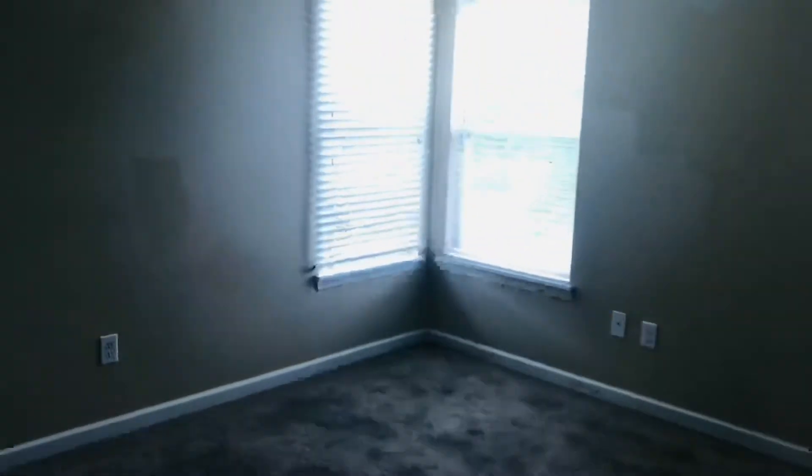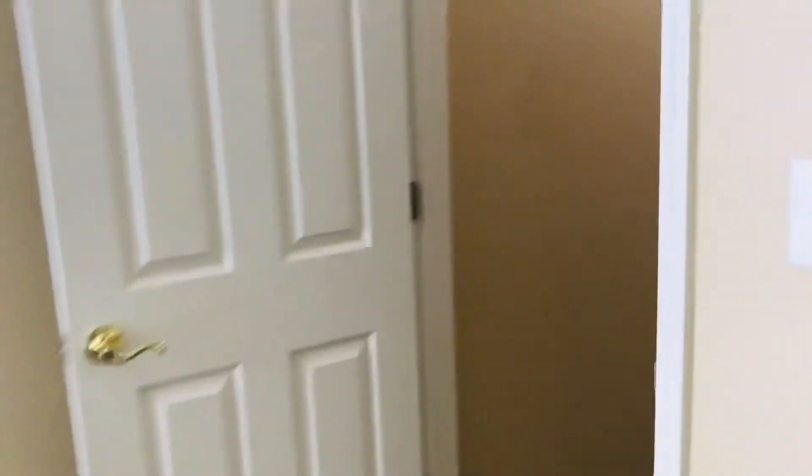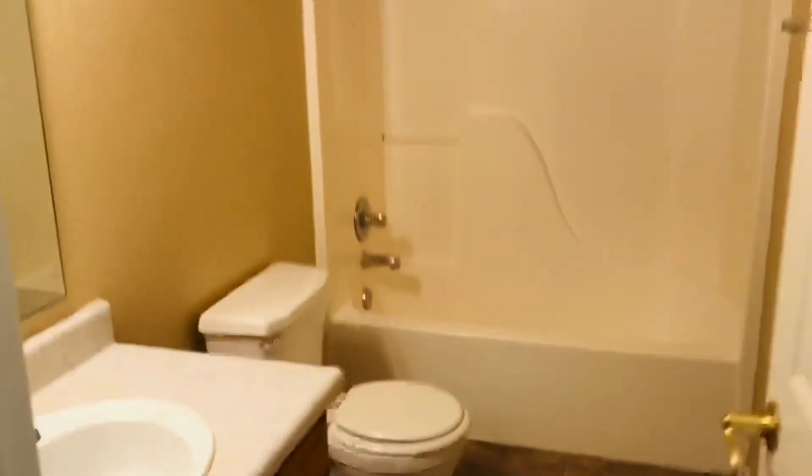This is bedroom two, which also has a pretty large walk-in closet. And then this is the master bedroom suite — with a walk-in closet, full bath, and large bedroom.